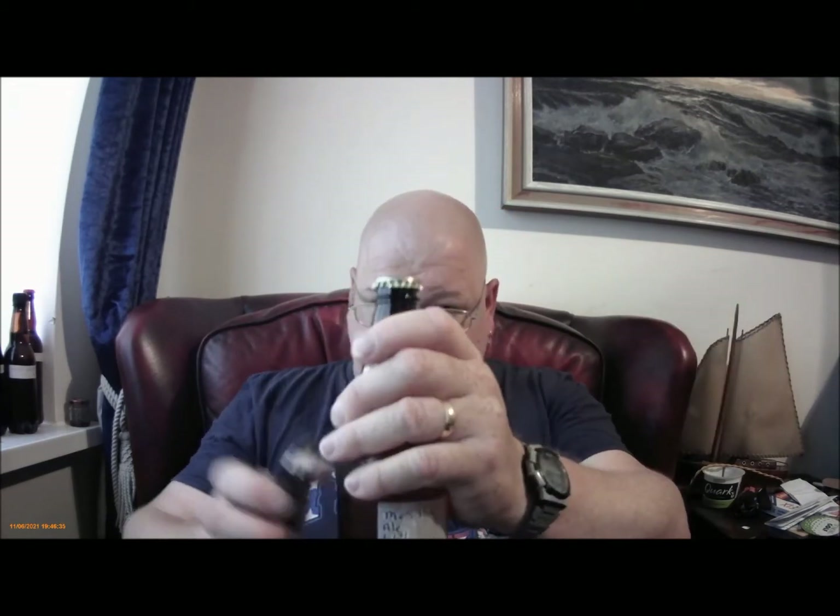Right, let's not mess about. It's been out of the fridge for about 55 minutes. So, quite a hiss there. Yeah, it smells like beer.